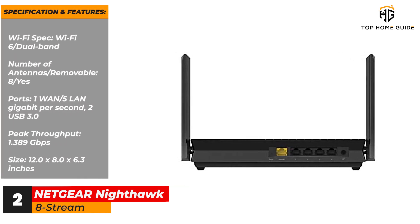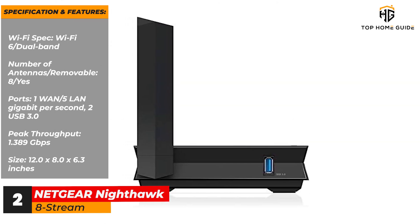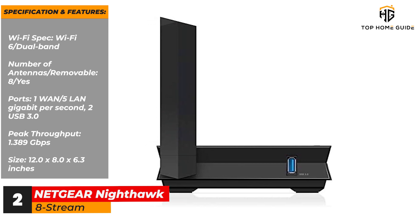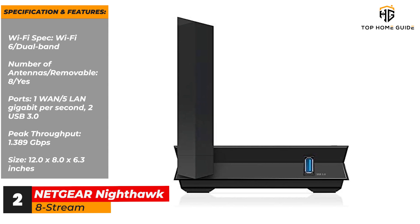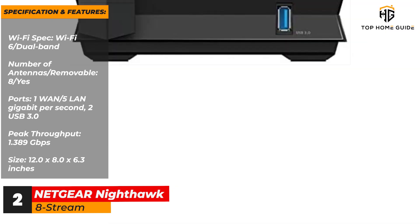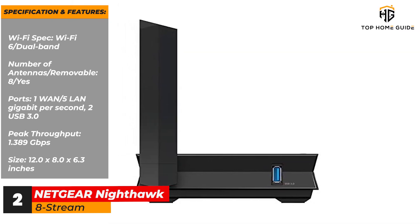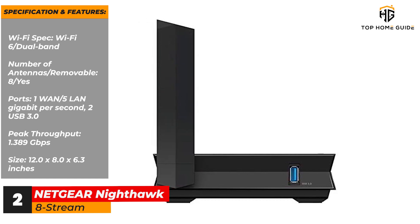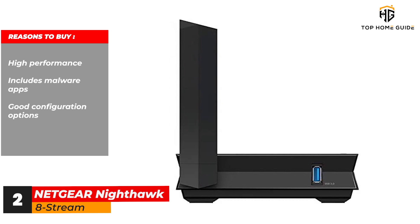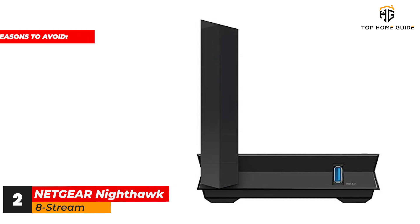Specifications and features: Wi-Fi spec — Wi-Fi 6, dual band. Number of antennas / removable — 8 / yes. Ports — 1 WAN, 5 LAN gigabit per second, 2 USB 3.0. Peak throughput — 1.389 Gbps. Size — 12.0 x 8.0 x 6.3 inches. Reasons to buy: high performance; includes malware protection apps; good configuration options.